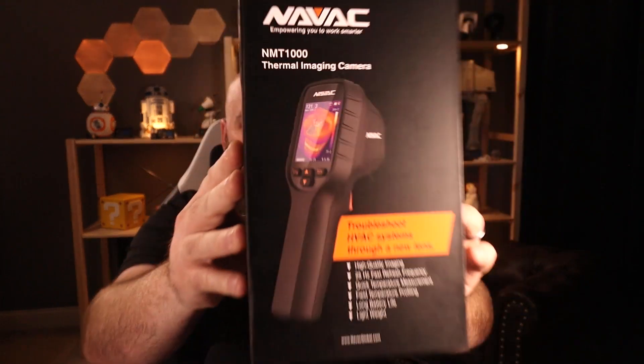What's going on everybody, I'm Andrew Greaves with NAVAC, and today I wanted to share with you a new product for 2023, and that is the new NMT 1000 thermal imaging camera. The NMT 1000 produces high quality images.